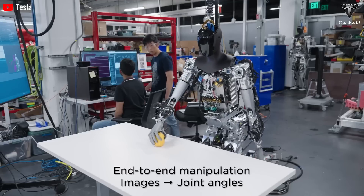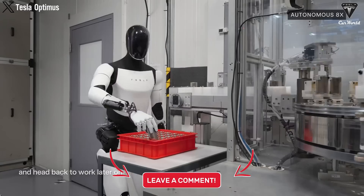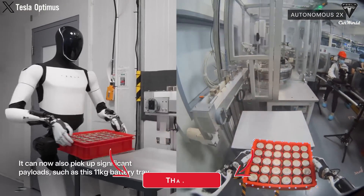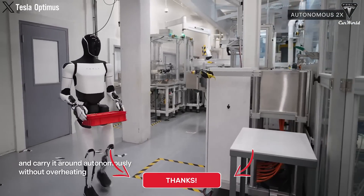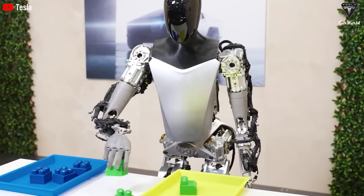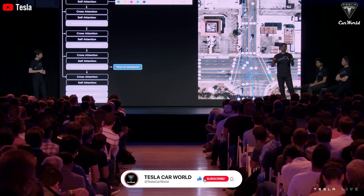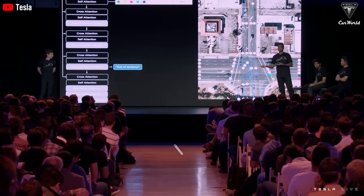Do you want to buy an Optimus to do your household chores? How do you think Tesla Optimus will impact labor and factories in the future? Will it truly be ordered by other companies out there? Thank you for watching this video. If you found the content helpful and want to explore more exciting info about Tesla EVs and Optimus robots, make sure you hit the like button and share this video. Make sure you subscribe to Tesla Car World and turn on those notifications so you never miss out.